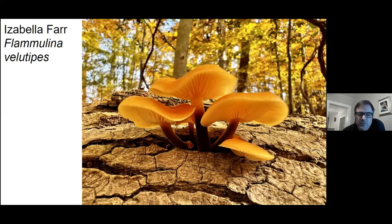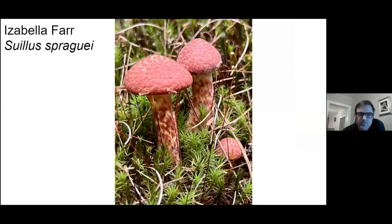Isabella Farr takes nice pictures — a nice picture of an enoki mushroom. Suillus mushrooms don't get a lot of culinary currency, which I disagree with — I think they can be pretty good.